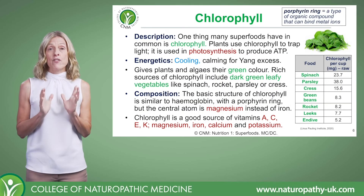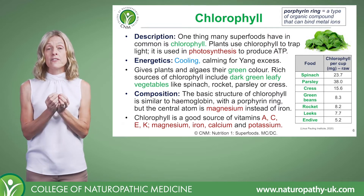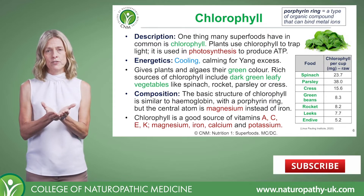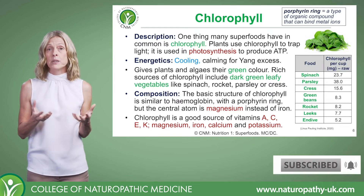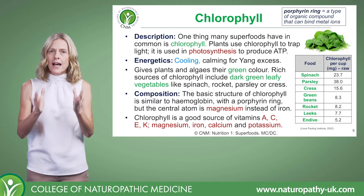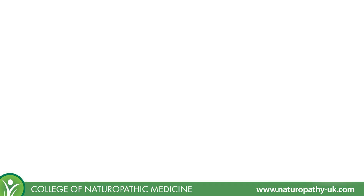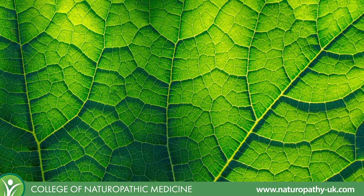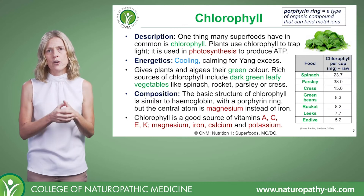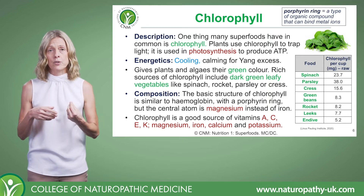Let's take a look at one of our first superfoods: chlorophyll. The reason we're looking at chlorophyll first is because a lot of the other foods we classify as superfoods get their benefits in part because they are rich in chlorophyll. From a plant perspective, chlorophyll is a green pigment that traps light in order to produce ATP — you may remember learning about photosynthesis, and that's where chlorophyll comes in.